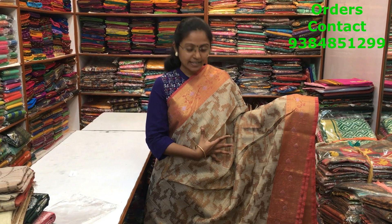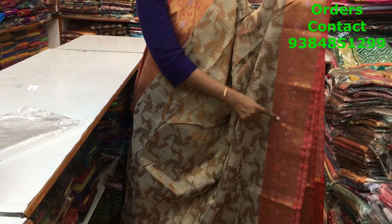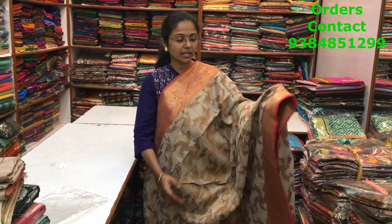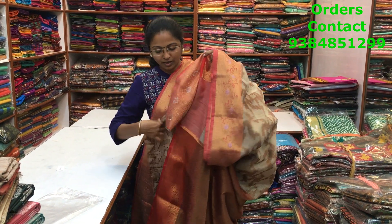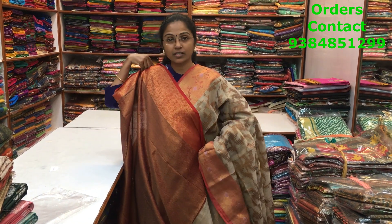A beautiful copper tissue saree with nice copper weaving in the body, gold and red color combination on the borders, and silver buttas inside the body — a very lovely design running through the body in copper. The pallu is a rich pallu, and the blouse is a rich brocade blouse. The price of the saree is ₹1270.